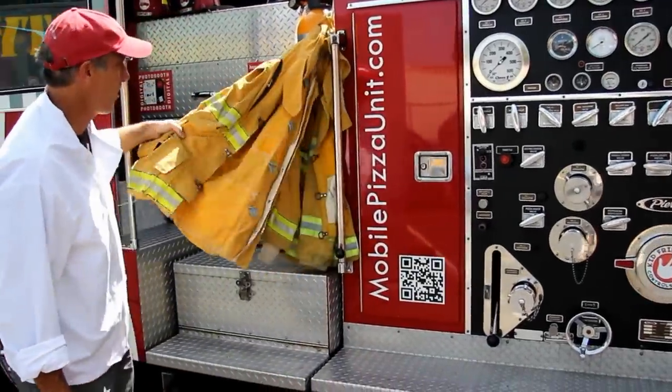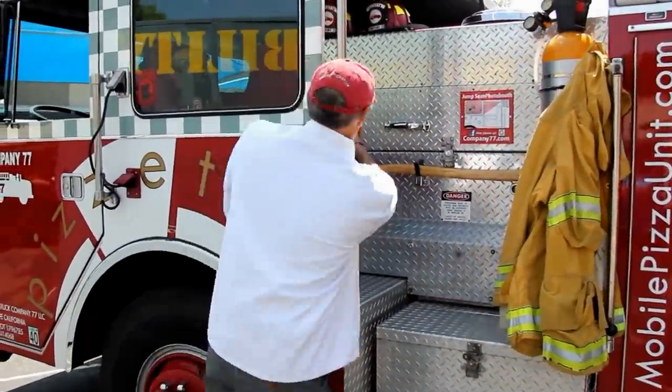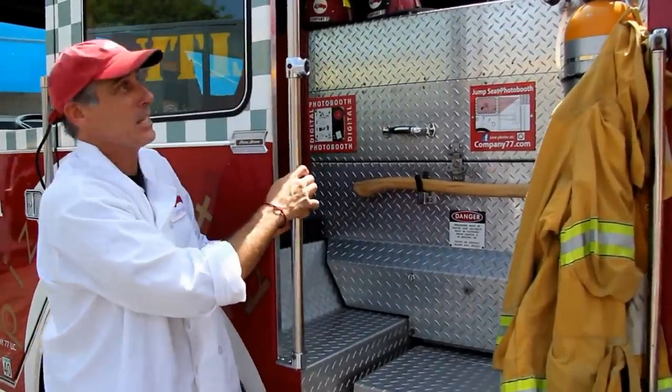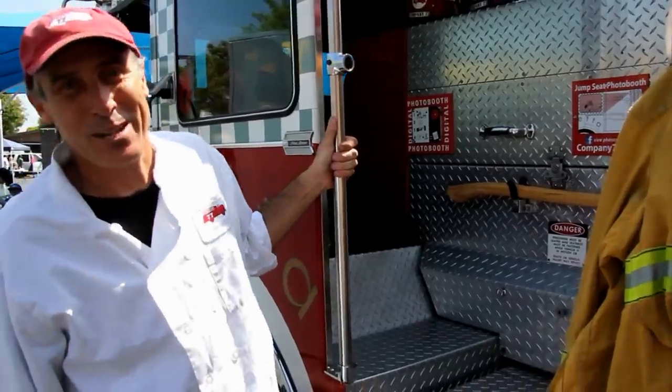Since we have all the fire gear and fire helmets, we rigged up a jump seat photo booth where everybody gets in, puts on the gear, hits the remote and gets a digital portrait of themselves or their family or friends, whatever the event is.